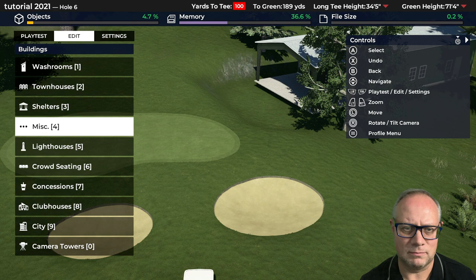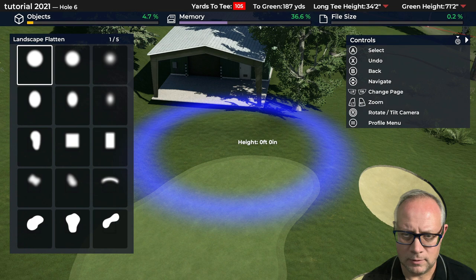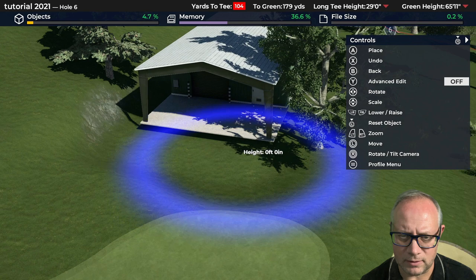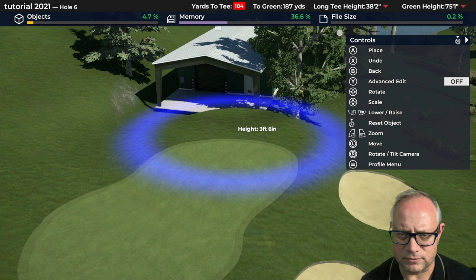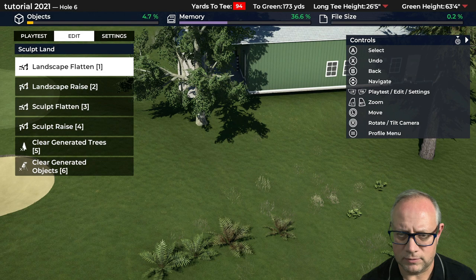The building placement did that thing where it flattened things down around it automatically. Let's see if I can get the shaping right around it — I'll try to overcome that without messing things up. We may have to move things if this doesn't work, but we're going to sculpt some land and do some flattening to smooth out that ugly, unnatural-looking dip there.